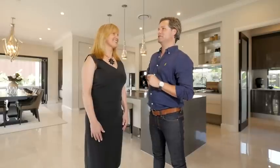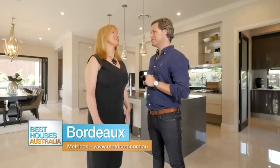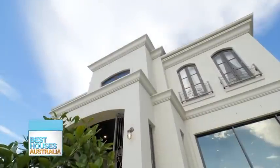Just when I thought that you guys couldn't impress me further, you have. Thanks so much for showing me around. It was really good to have you here, and I hope I've inspired you with this home. You've done a great job.